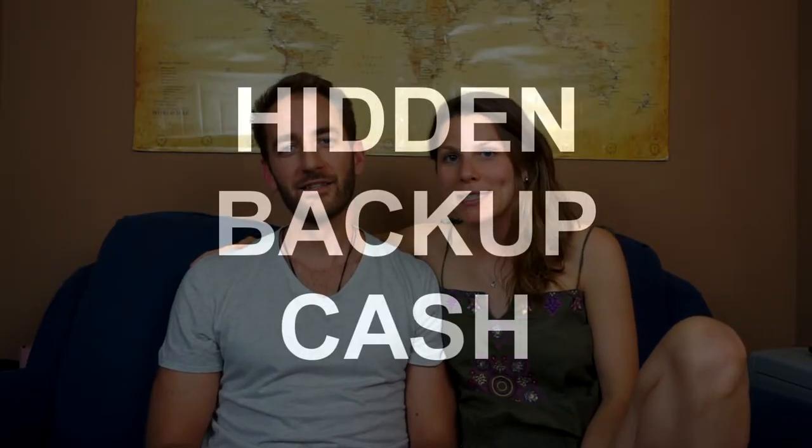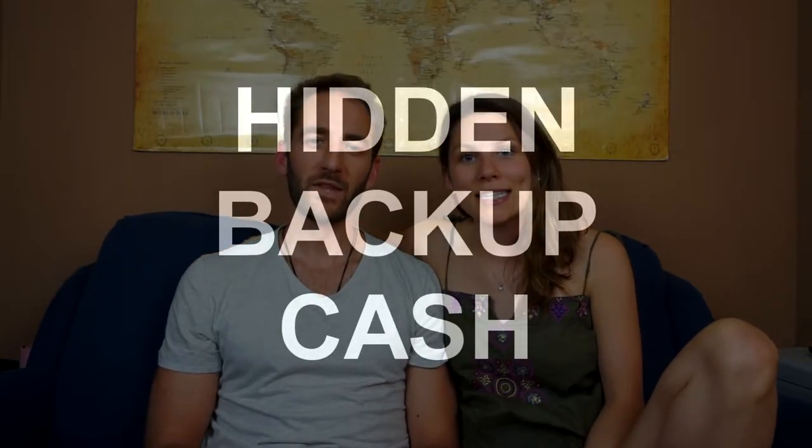An old trick that my mom set me up with when I started traveling is sticking a US emergency cash bill in my bag. She would always stick it there with a little note that said 'Don't touch this unless there's an emergency.' It's a great trick and one that we haven't always followed — we haven't fully implemented it yet.